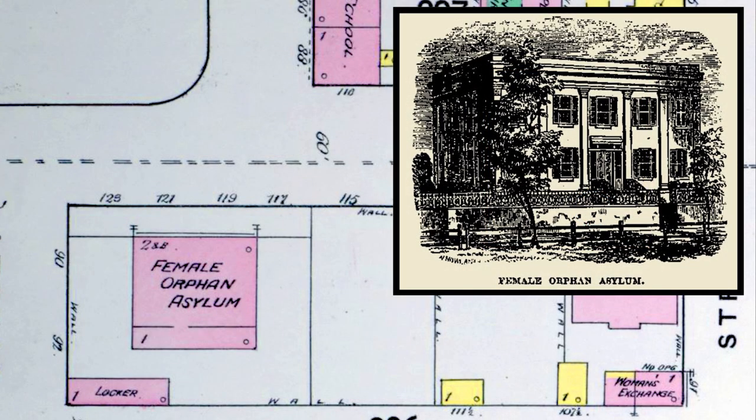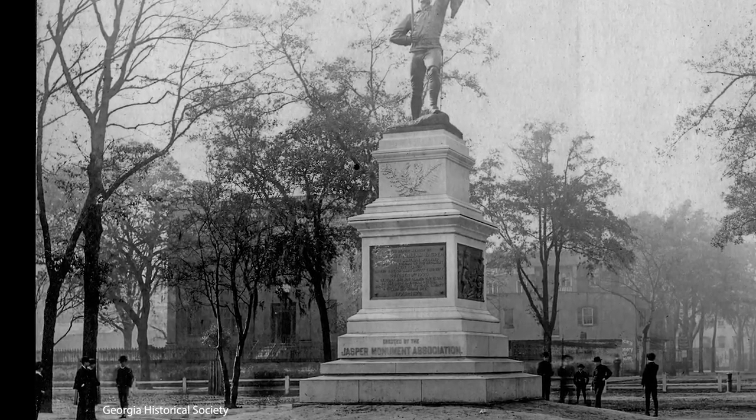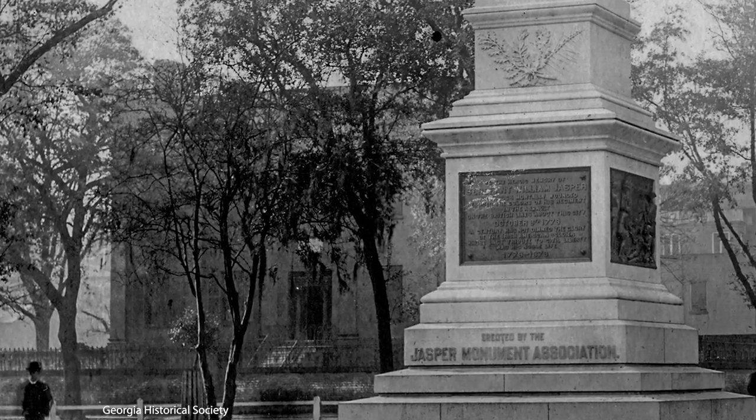Straddling two building lots and standing two stories tall above a partially raised basement, the building was rare in Savannah in having monumental pilasters, or flattened columns, rising the full height of the facade. As was usually the case with monumental houses in Savannah, it faced the square, fronting Charlton Street, rather than facing Bull Street. It must have made a grand impression, especially as it stood on the southern edge of the growing city. Unfortunately, no photographs survive of the building, apart from appearing in the background of a few photos, such as this one of the Jasper Monument, which was completed in 1888. Though obscured by trees, we can get a sense of the asylum's imposing scale.